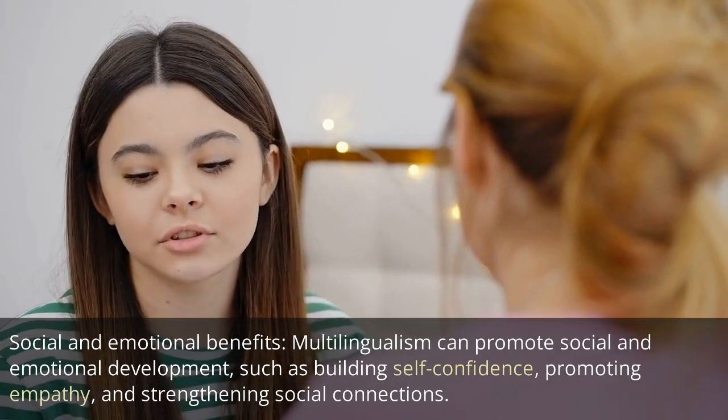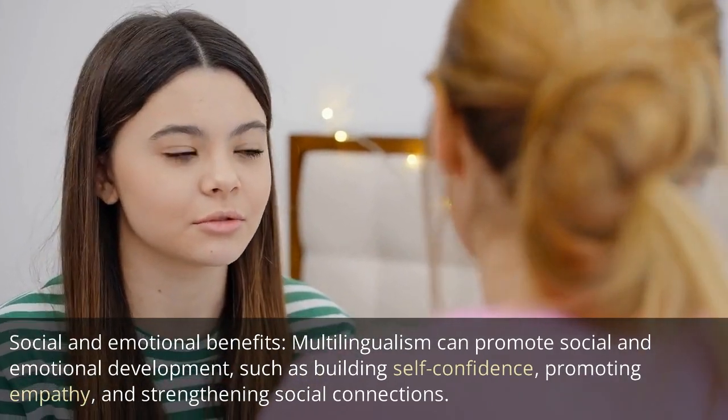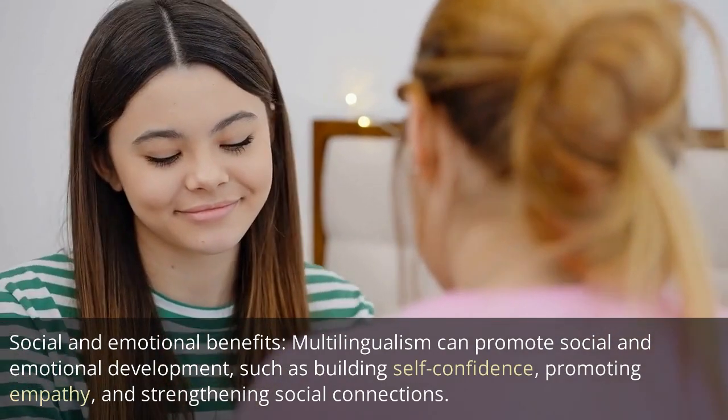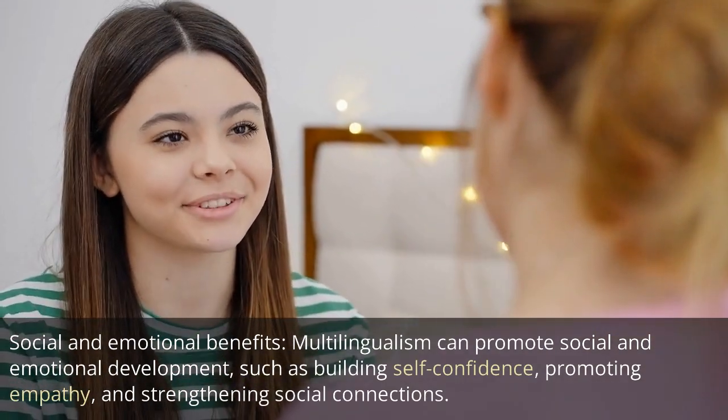Social and emotional benefits: multilingualism can promote social and emotional development, such as building self-confidence, promoting empathy, and strengthening social connections.